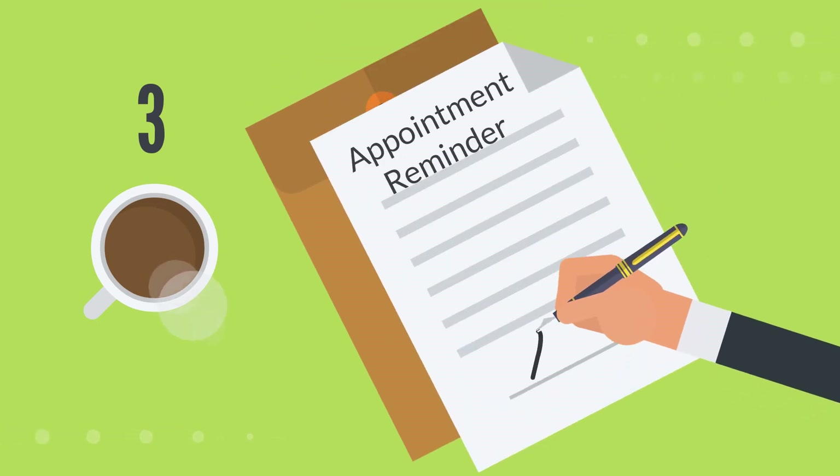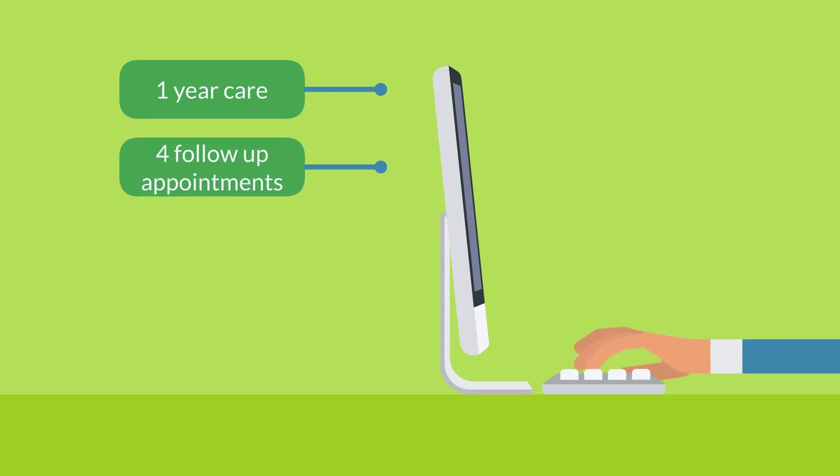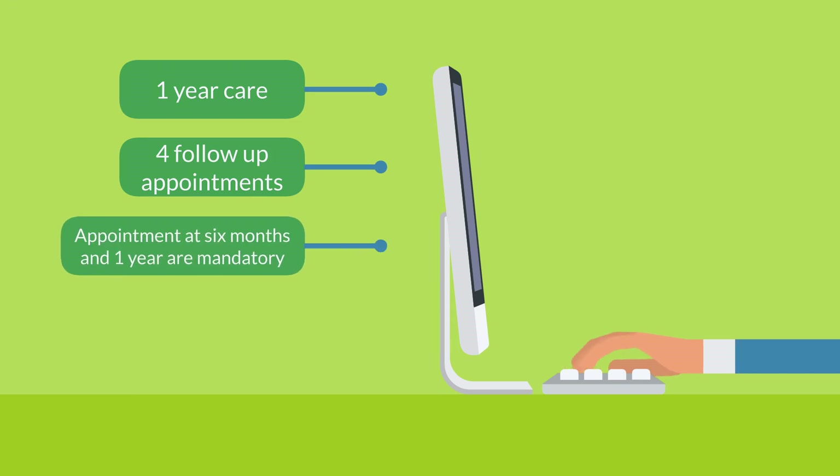From the time of your delivery, you will receive one year of prosthetic care. Within that year, ROMP covers four follow-up appointments. If you suffer from any discomfort with your prosthesis or there are any inconveniences, you will be able to schedule your appointment with ROMP or its allied centers. The mandatory appointments will be at six months and one year after your delivery, since outcome measurements are performed to analyze patient progress. Remember that ROMP covers four appointments, meaning you will not have to pay anything for those visits.